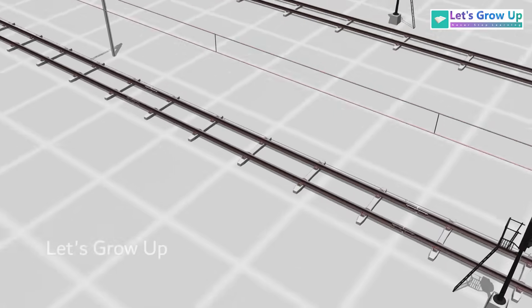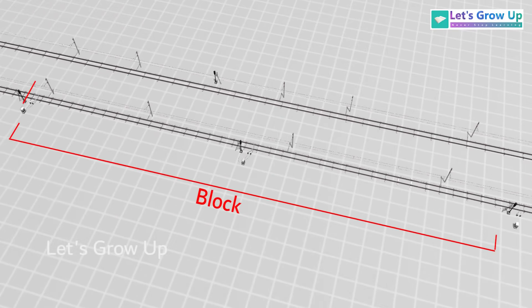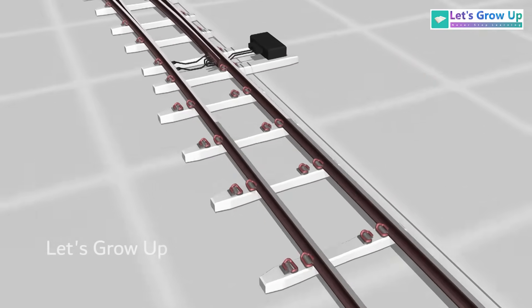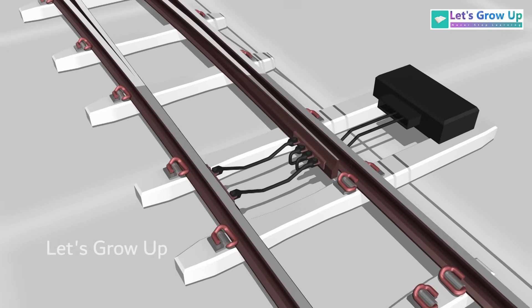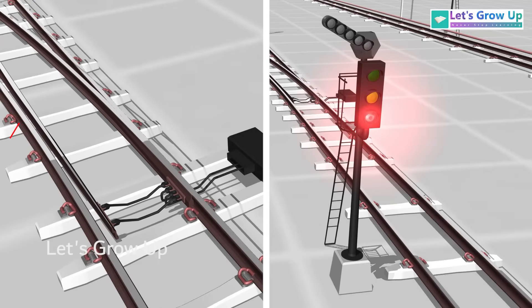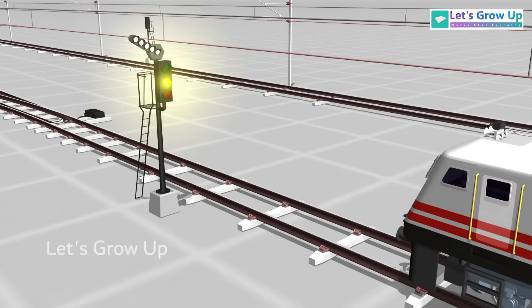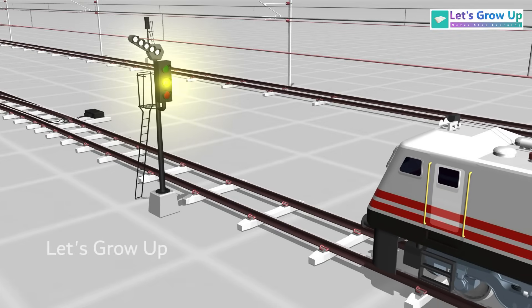The block system allows only one train to occupy a block at a time. The interlocking system coordinates signals and switches to avoid conflicting movements, ensuring that signals and switches work in harmony, preventing unsafe conditions and guiding trains through the network in a controlled manner.